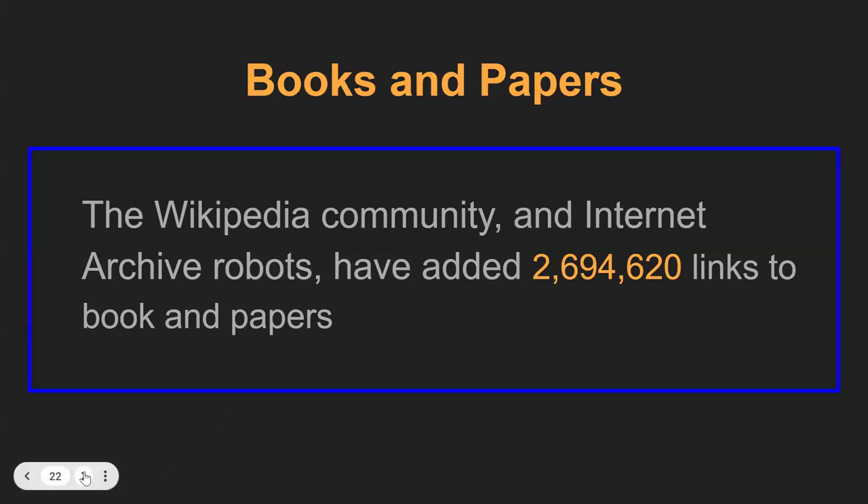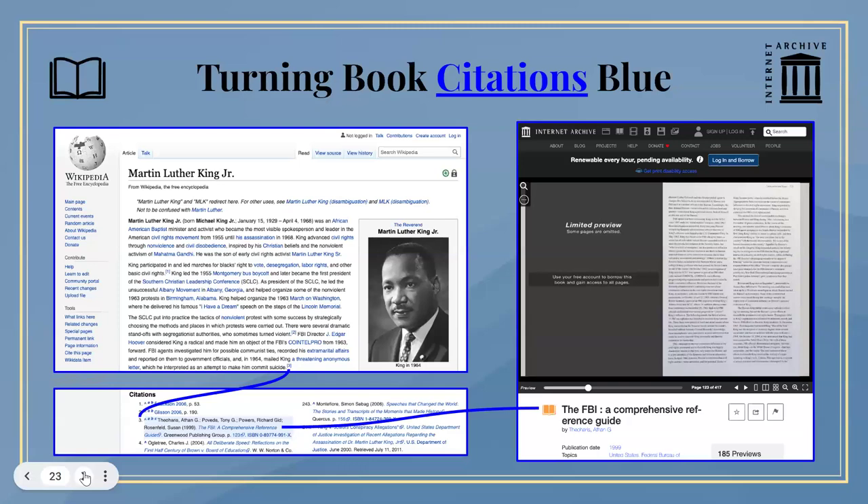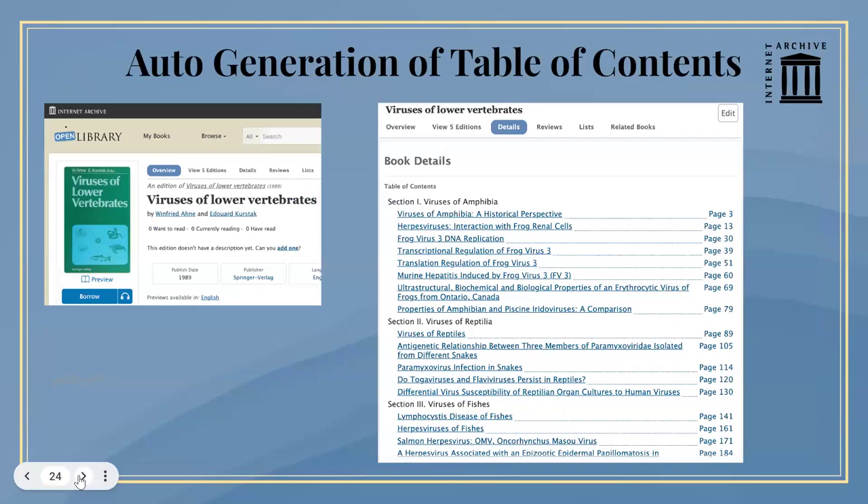Today we and the Wikipedia community members have added more than 2,694,620 links back to books and academic papers available from archive.org. This is a daily effort. Here's an example where we've added links to the article about Martin Luther King Jr. — I personally went through and did this one. There are about 220 books referenced in this article, and we've linked about 90 of them to digital versions.